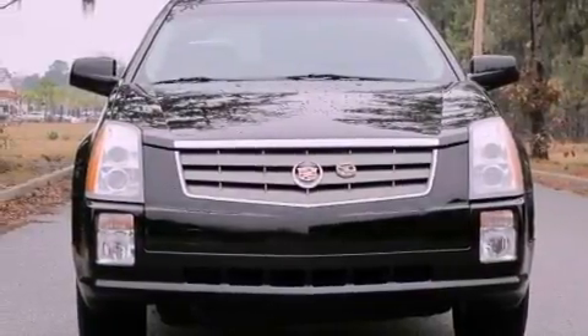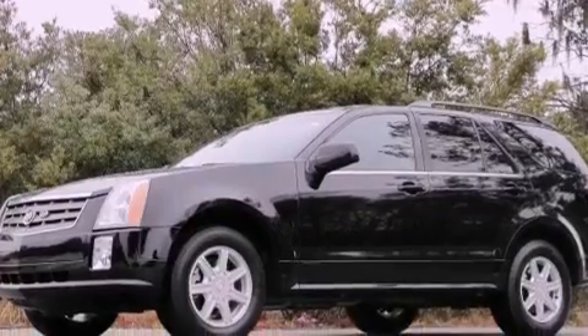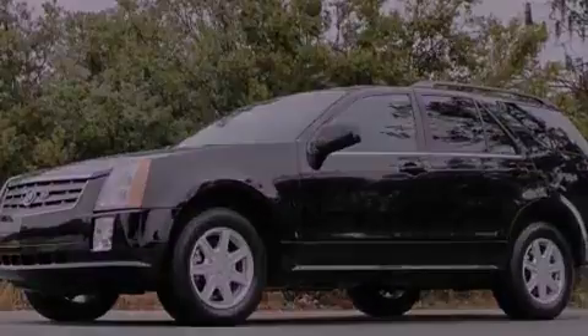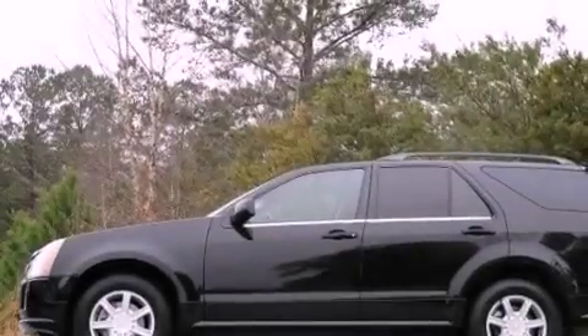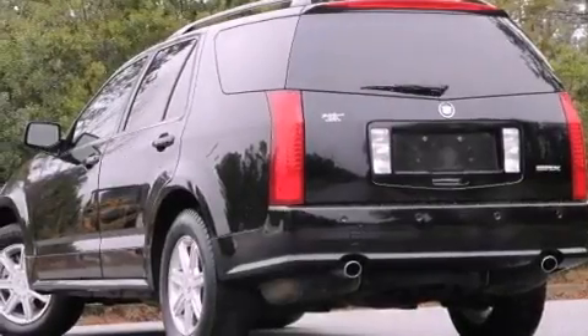All of the following features are included: cruise control, a rear parking aid, a keyless entry system, a seven-speaker audio system, leather seats, fog lamps, a traction control system, OnStar, a CD player, and roof rails.